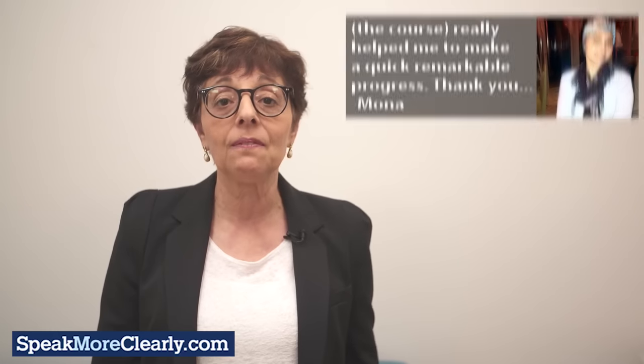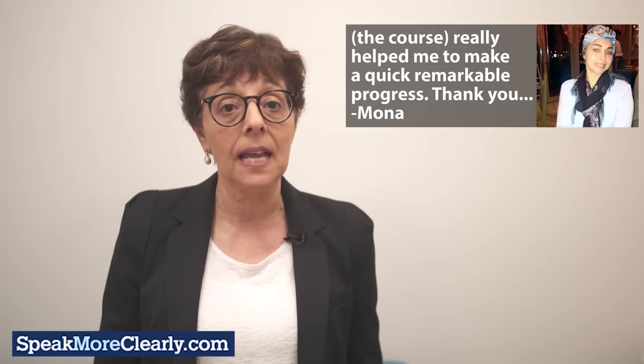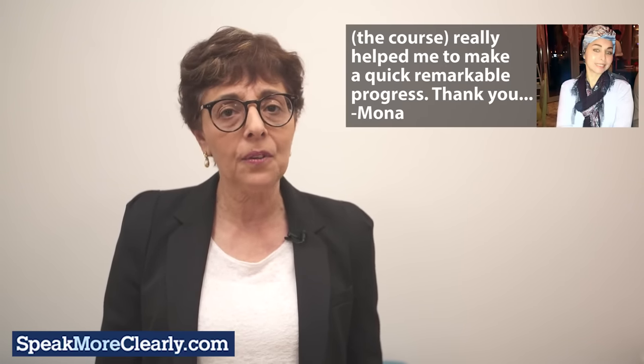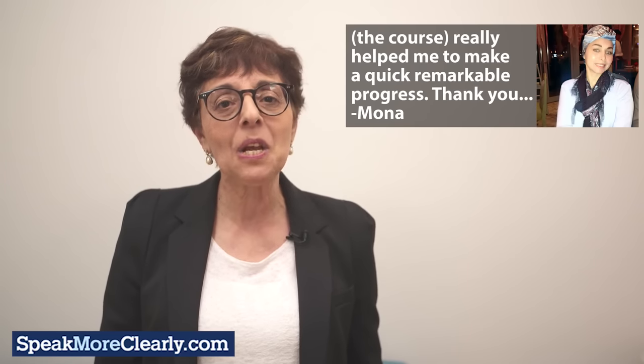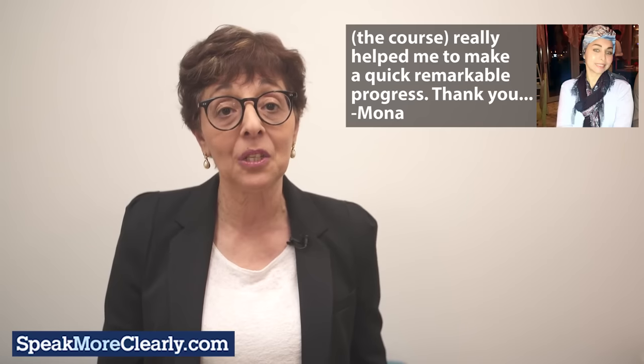Our students tell us how happy they are that they have finally found a solution to their English accent problems. They have achieved rapid results with only 15 minutes practice a day. And after only a few weeks, they already see a big change in their English pronunciation.